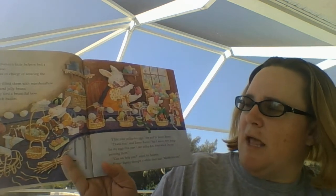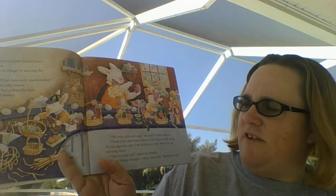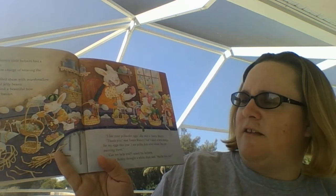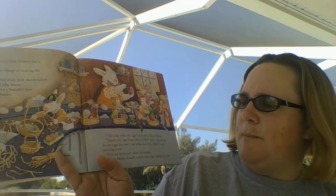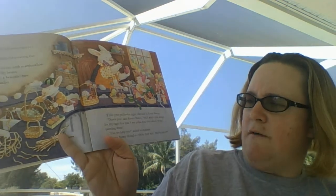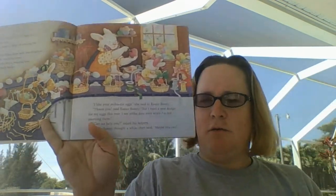Wow, they're very busy. I like your polka dot eggs, she said to Easter Bunny. Thank you, said Easter Bunny, but I need a new design for my eggs this year. I see polka dots even when I'm not painting them. Can we help? asked his helpers. Of course! Maybe you can!